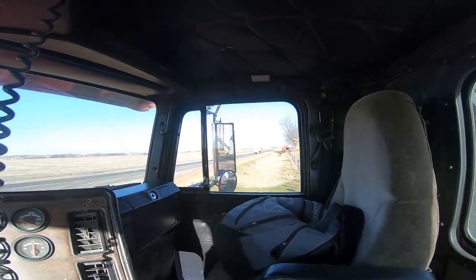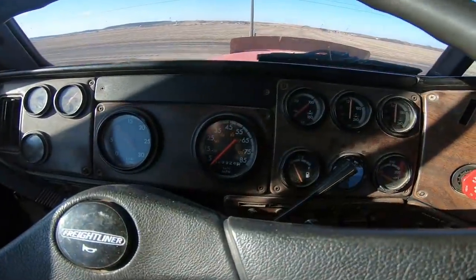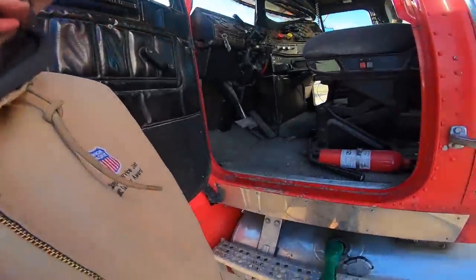My truck's still smoking pretty good, so I'm gonna let it warm up for a couple more minutes. Cletus parked his inside last night so it's a little bit warmer. But first I'm gonna fill up with fuel because it looks like I'm at an eighth of a tank — fueling up.